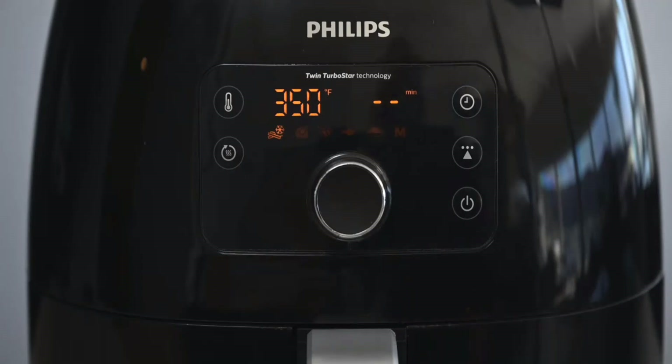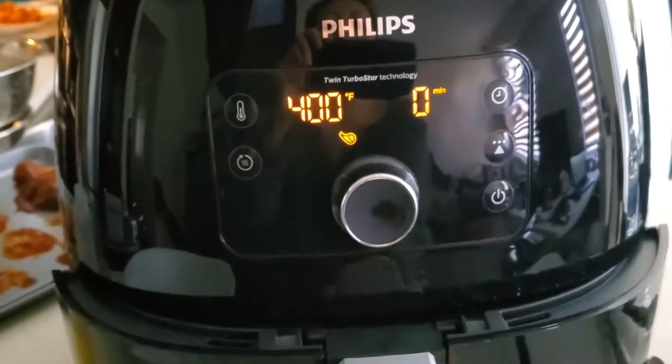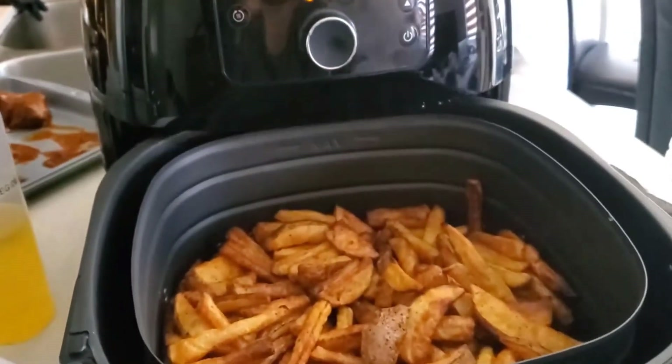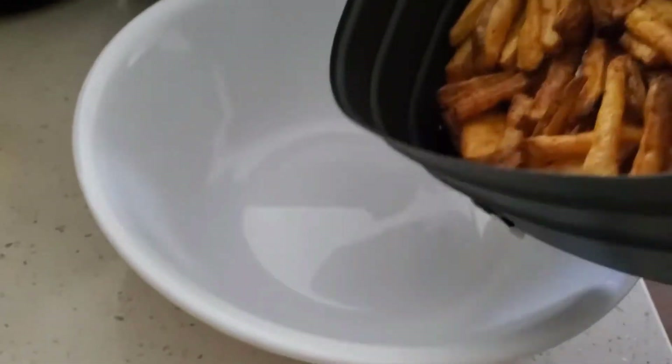It has 5 one-touch cooking functions that help you to fry, toast, bake, or dehydrate your food with just a tap. It monitors the internal temperature of your food and automatically ends the cooking process when the desired temperature is reached.